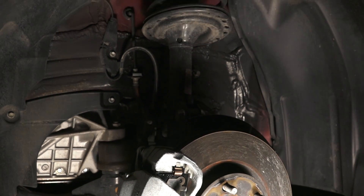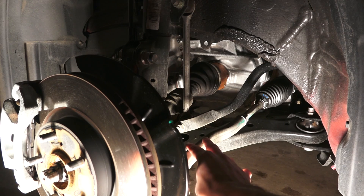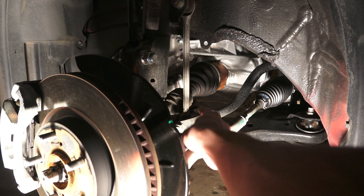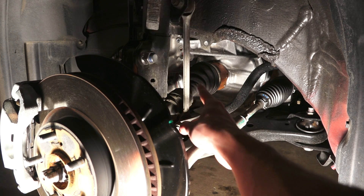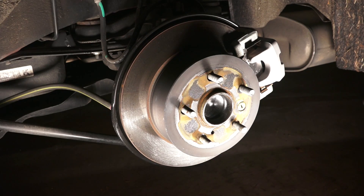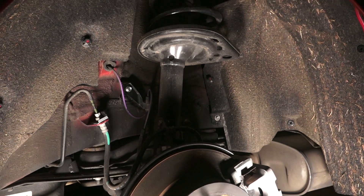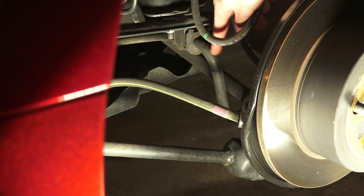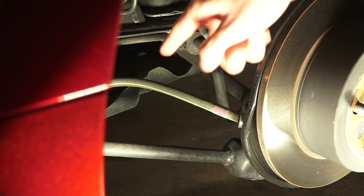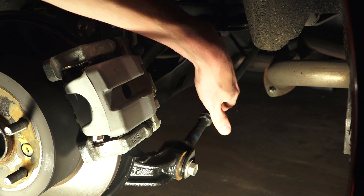This is all matched with a McPherson strut style suspension. Here you can see the steering linkage, the anti-roll bar hooking up with the strut, and behind that is the CV joint connecting with the drive axle. At the rear, 11 inch solid disc brakes matched with a strut type suspension and dual links at the bottom. You can see the anti-roll bar, one of the links below it, and then the second link right here. On the opposite side you can see the toe adjustment.